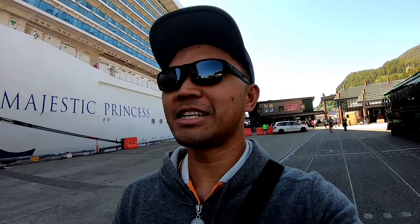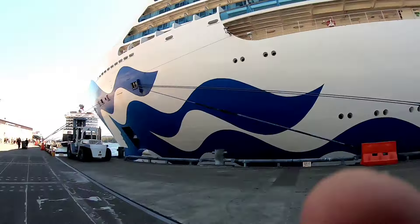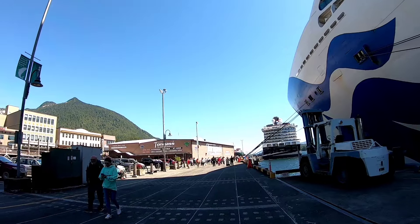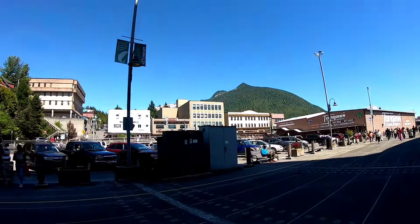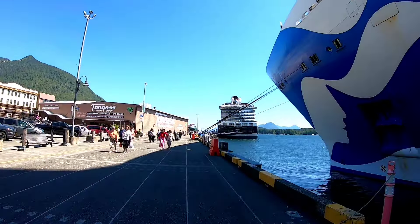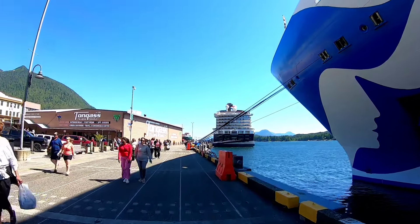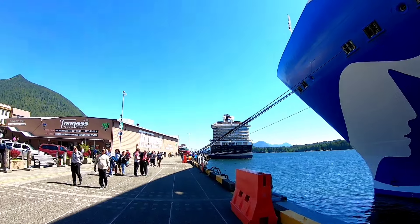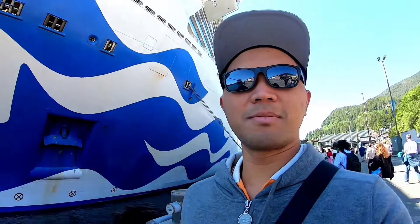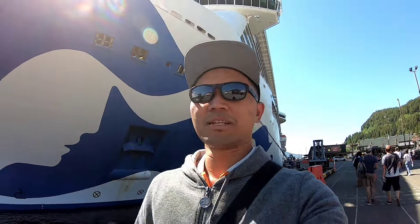Welcome to the salmon capital of the world! We just arrived and docked in the beautiful port in Ketchikan. Look at this view - the weather today is so beautiful, a sunny day and lovely. It's going to be pretty warm outside. We have the cruise line in front of us, the Holland-American line Koningsdam, and I believe they docked since the morning.